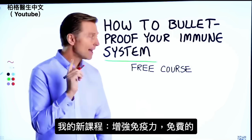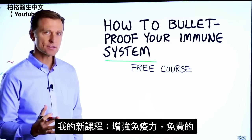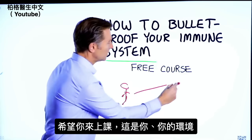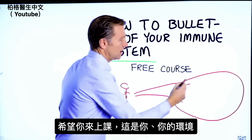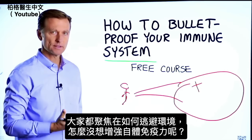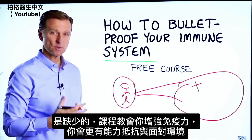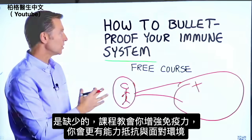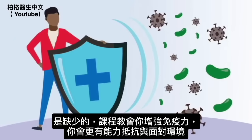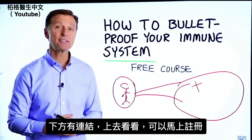Before you go, I have a course entitled How to Bulletproof Your Immune System. It's a free course I want you to take. Here's you, here is your environment. Everyone is focused on avoiding their environment, but what about strengthening your immune system? That's what's missing. This course will show you how to bulletproof yourself so you can tolerate and resist your environment much better by strengthening your own immune system. I put a link down in the description below — check it out and get signed up today.